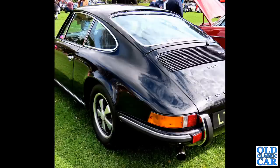Now to Porsche, and we have a 911T of the early 1970s finished in black. You can see a little 2.4 badge on the rear engine cover. A really nice little car, before Porsches went all fat.